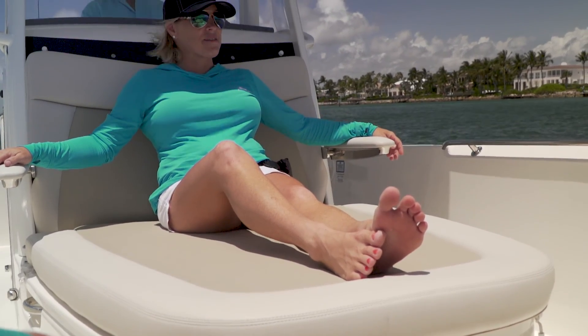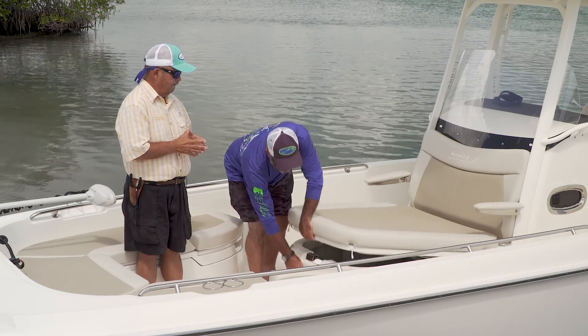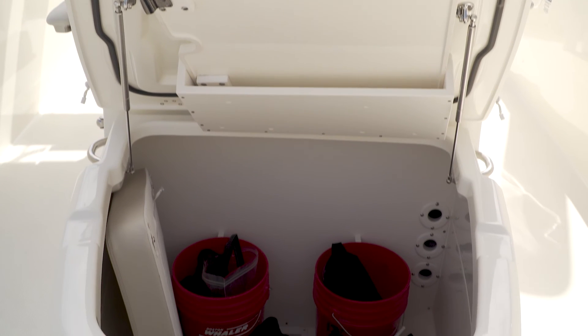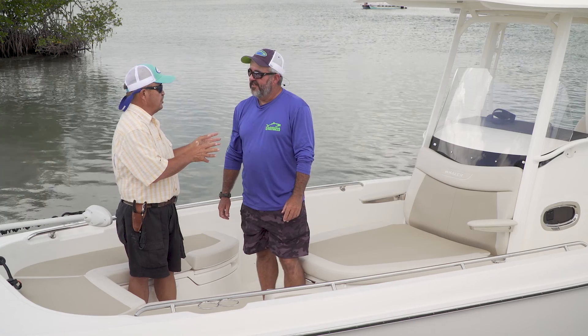This sun lounge is really cool, but what I really dig about it is look at the space underneath — we've got storage for six rods and everything we could ever take to the Bahamas for a weekend. The evolution didn't stop here — let's step back to the console.